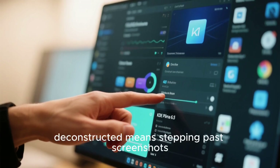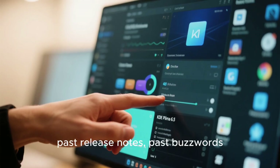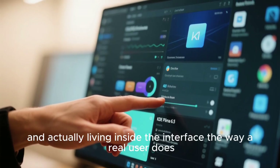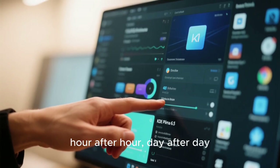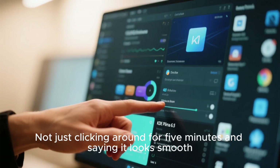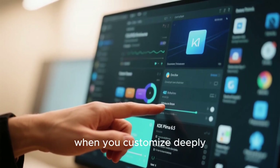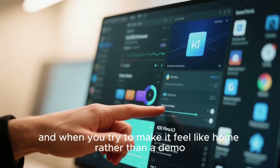KDE Plasma 6.5 Deconstructed means stepping past screenshots, past release notes, past buzzwords, and actually living inside the interface the way a real user does, hour after hour, day after day. It's not just clicking around for five minutes and saying it looks smooth, but noticing how it behaves when you multitask heavily, when you customize deeply, when you push it on older hardware, and when you try to make it feel like home rather than a demo.